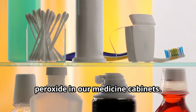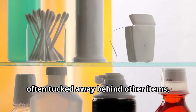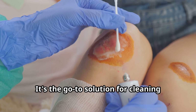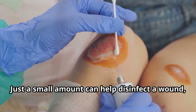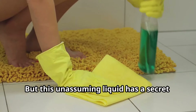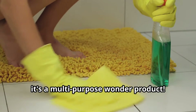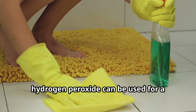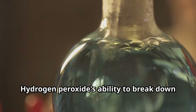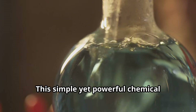We all have a bottle of hydrogen peroxide in our medicine cabinets — it's a staple in most households, often tucked away waiting for its moment to shine. It's the go-to solution for cleaning minor cuts and scrapes; just a small amount can help disinfect a wound, preventing infections and promoting faster healing. But this unassuming liquid has a secret: it's a multi-purpose wonder product. Hydrogen peroxide's ability to break down into water and oxygen is the key to its effectiveness.